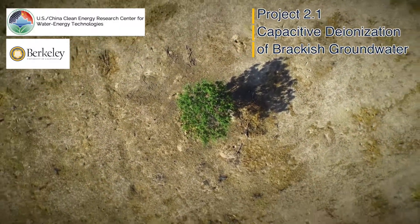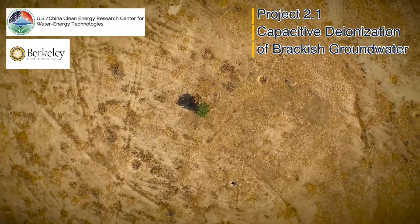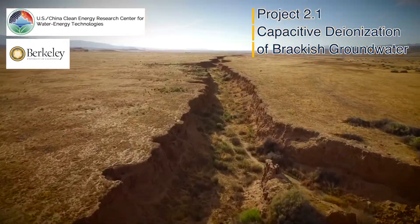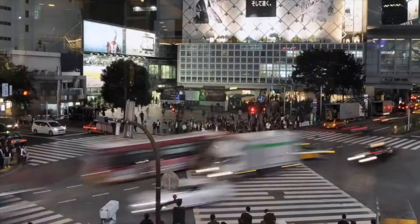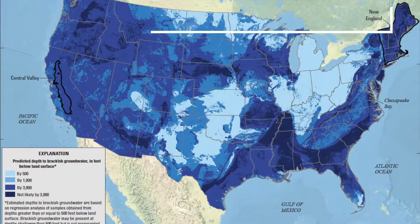As the global divide between demand and accessibility to clean water continues to widen, we need to ask ourselves: how are we going to prepare for a world where we don't have enough of its most valuable resource, and what will the world look like if we remain complacent? With shifting climate patterns, increasing levels of pollution, and population growth, water scarcity will affect both developed and underdeveloped countries alike.